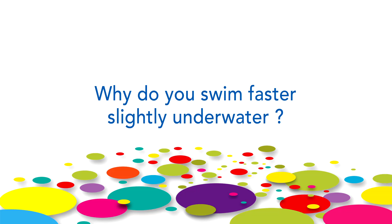Why do you swim faster slightly under water? Swimming involves an interaction between the swimmer and the water. When the swimmer propels himself, he uses his arms and legs, but the water slows him down. The force that slows him down is called the drag force.